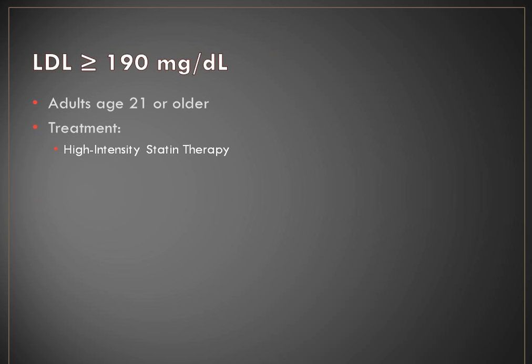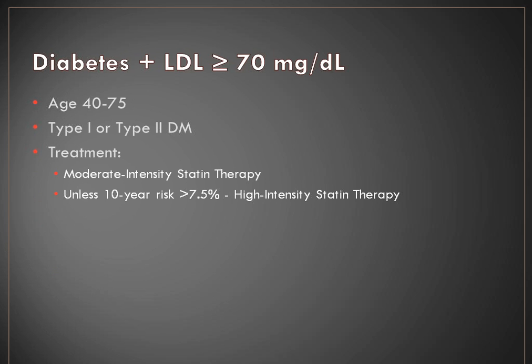Any patient with an absolute LDL greater than 190 who is an adult age 21 or older would also meet criteria for high intensity statin therapy, again coming from the data. The next group that would benefit are diabetics age 40 to 75 with an LDL greater than 70, including type 1 or type 2 diabetes. They're eligible for moderate intensity statin therapy unless their 10-year risk from the risk calculator is also above 7.5%, in which case we move them up to high intensity. In practice, younger patients in the 30 to 40 range with type 2 diabetes present a challenge since they technically don't fall in this group, yet we still treat them.